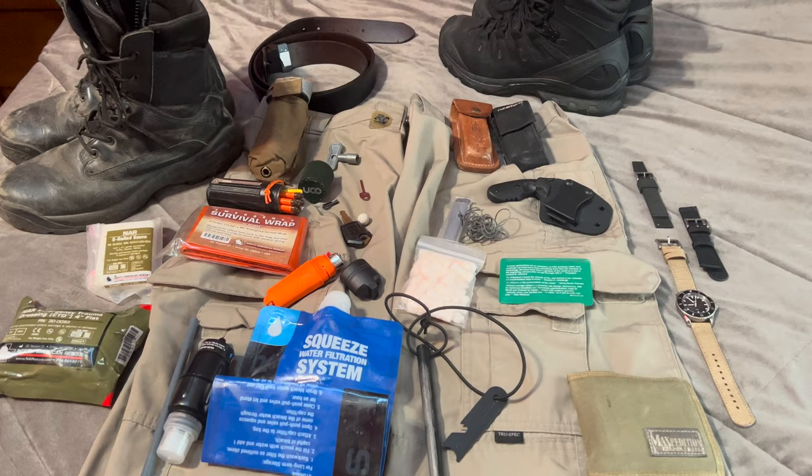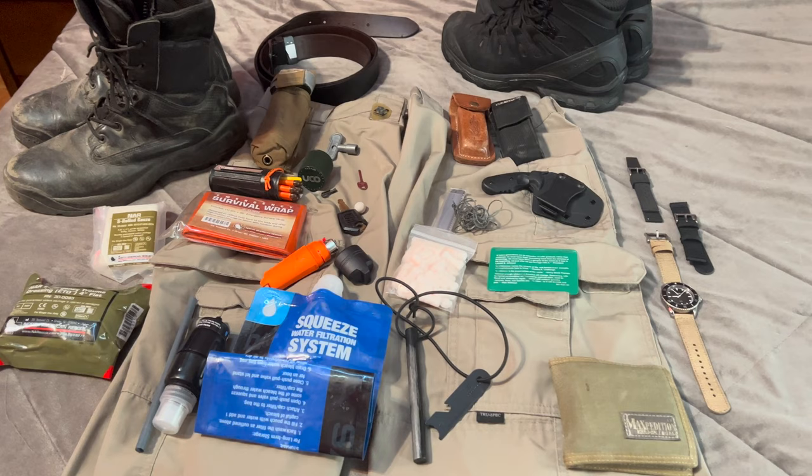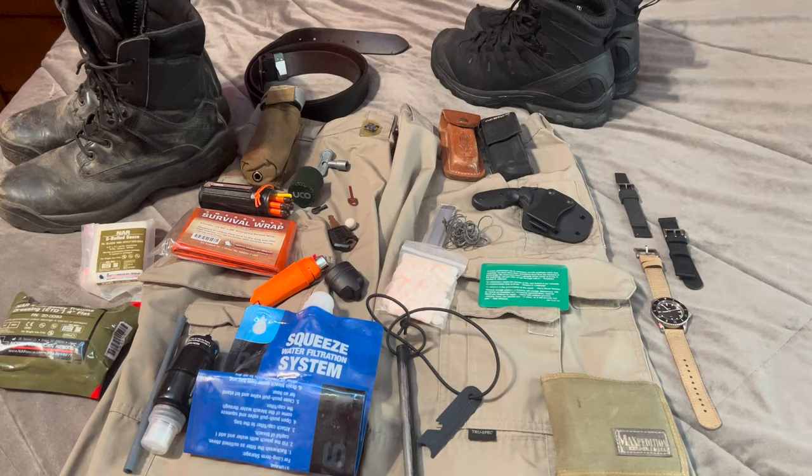Hey everybody, this is Jesse with Survival Summit. So the other day for TikTok, I made an EDC video — an everyday carry, all the stuff that I usually carry on my person. I figured I probably should make one for YouTube as well.